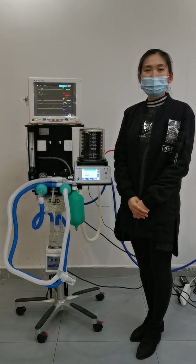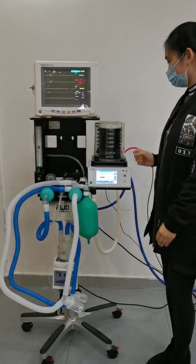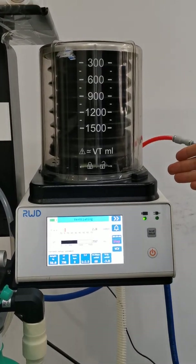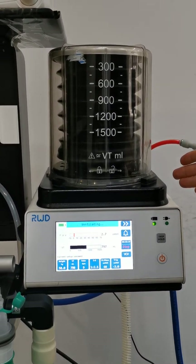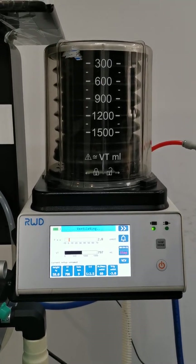My introduction will be divided into three parts. The first part is the ventilator. This ventilator can be used for patients below 100 kg. It is called the intelligent ventilator.